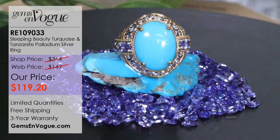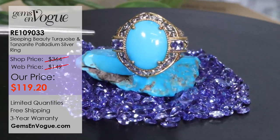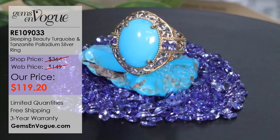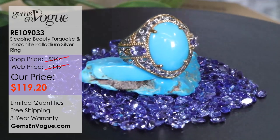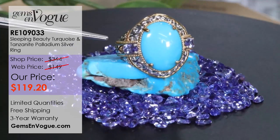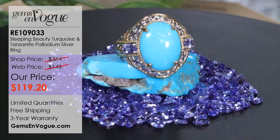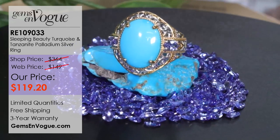Let me start you off with one of my biggest deals of this entire segment right here. Look at the pure Sleeping Beauty, look at those incredible Tanzanites, and look at this incredible ring. Item number RE 109033-2, coming in at 7.4 grams. That gorgeous center stone is 16 by 12 millimeters, 4.79 carats. It has two Tanzanites, one on either side, of exceptional quality — just shy of half a carat, 45 points total weight. It's a heavy mount at 7.4 grams.